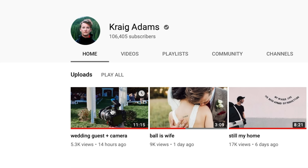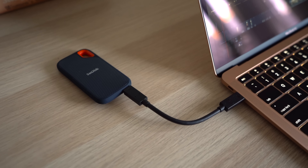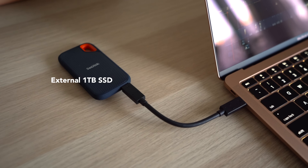My last two uploads to YouTube were edited entirely from start to finish on the MacBook Air — a wedding film and a 10-minute vlog. The only thing I had to change about my workflow was to get this external 1TB SSD.